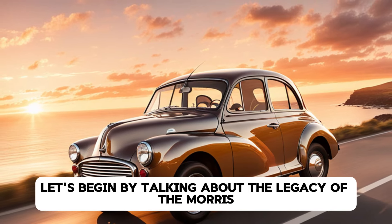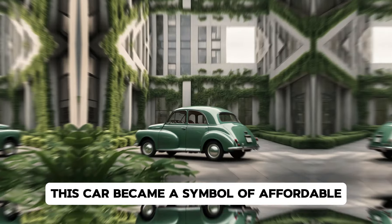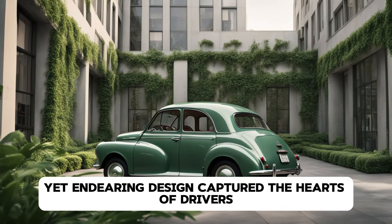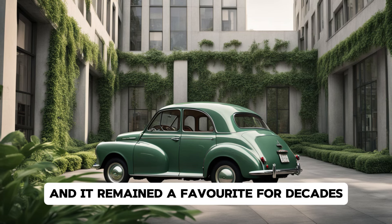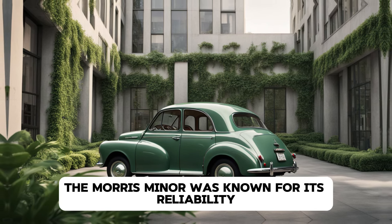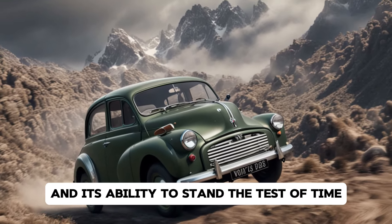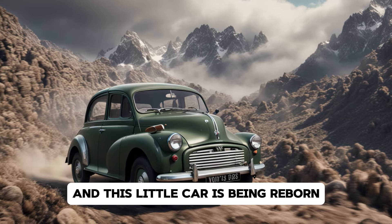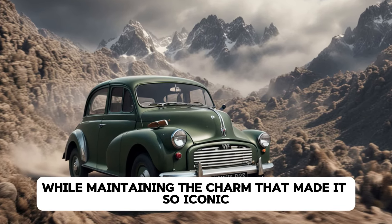Let's begin by talking about the legacy of the Morris Minor, first introduced in 1948. This car became a symbol of affordable transportation for the masses in Britain and beyond. Its simple yet endearing design captured the hearts of drivers, and it remained a favourite for decades. The Morris Minor was known for its reliability, ease of maintenance, and its ability to stand the test of time. Fast forward to 2025, and this little car is being reborn with cutting-edge technology while maintaining the charm that made it so iconic.